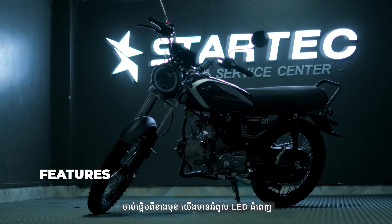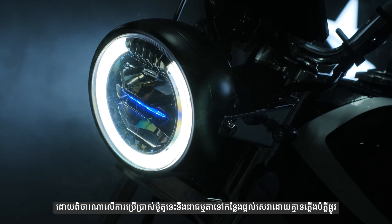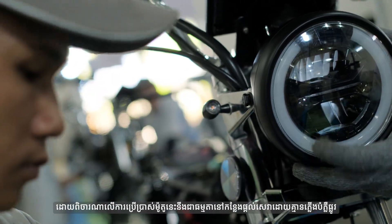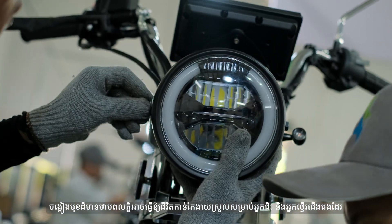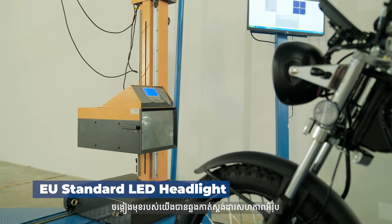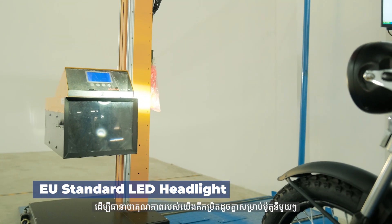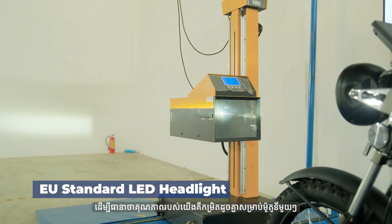Starting from the front, we have a big full LED headlight. Considering the use of this bike will usually be in the province without any street lights, a bright powerful headlight can make life a lot easier for both riders and pedestrians. Our headlights have passed European standards to ensure our parts' qualities are at the same level for each motorcycle — hence, we are at the same level as European motorcycles.